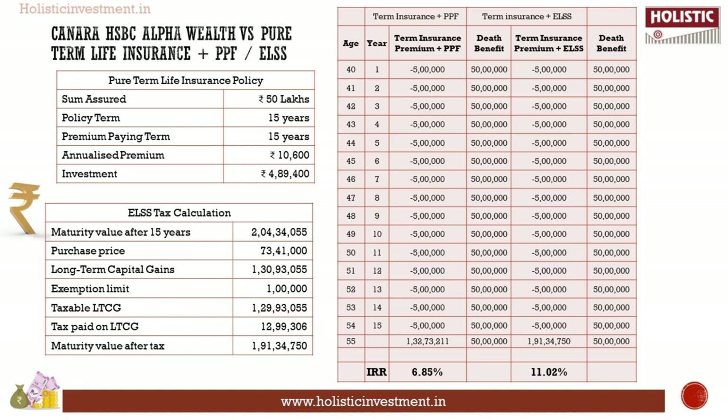You can choose either debt or equity asset class. We have chosen PPF for the debt investment strategy and ELSS for the equity investment strategy. The maximum annual investment in a PPF account is Rs. 1.5 lakhs — the given figure surpasses the limit, which is negligible as this is for illustrative purposes. The final maturity value in PPF is Rs. 1.32 crores, and the IRR for pure term plus PPF investment yields 6.85%. The ELSS fund value at the end of 15 years is Rs. 2.04 crores (pre-tax). After setting aside capital gains tax liability, the post-tax value is Rs. 1.91 crores. Investing in these alternate options definitely yields higher returns than inflation, helping you in wealth accumulation in the long run.